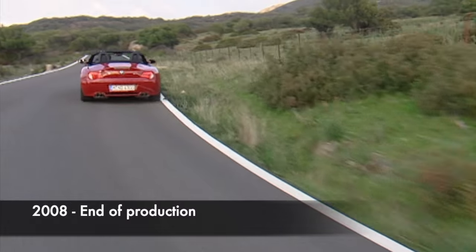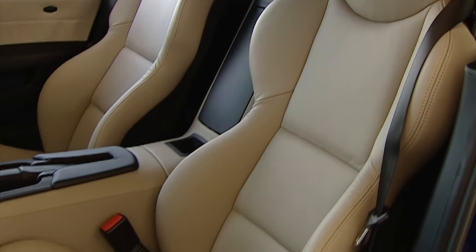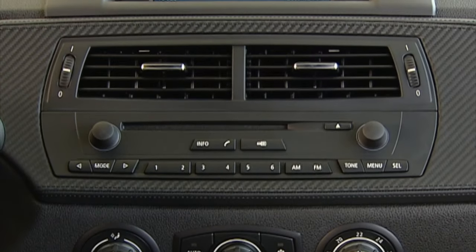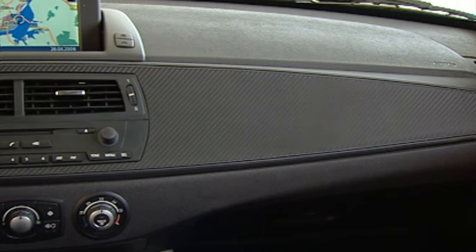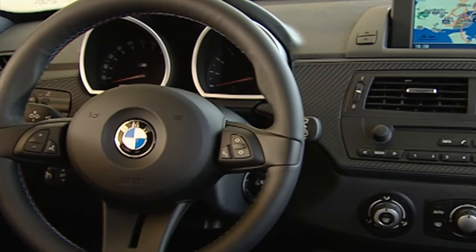Although safety accreditation has now expired for this first generation Z4, used buyers will be happy to know that in its official NCAP safety rating in 2004, occupant safety was rated at 4 out of 5 stars. We will note that safety standards have become stricter since then, and so this is not the equivalent of today's testing, but is still a reasonable score compared to contemporary rivals.